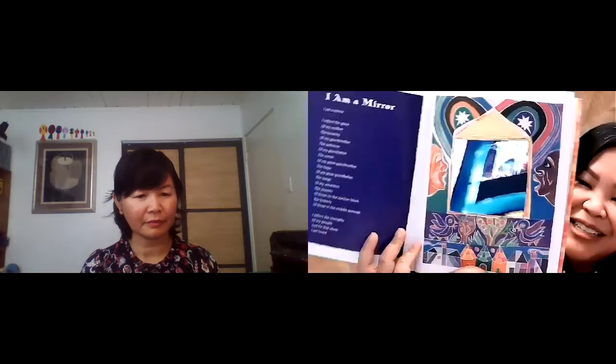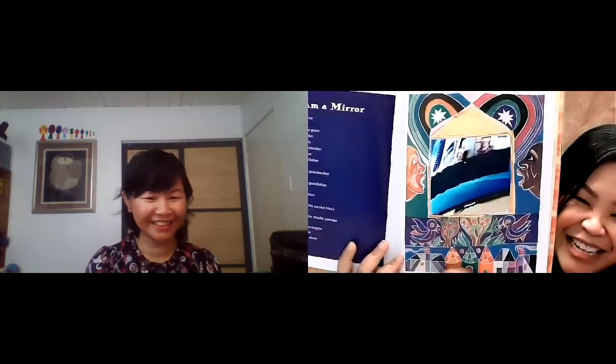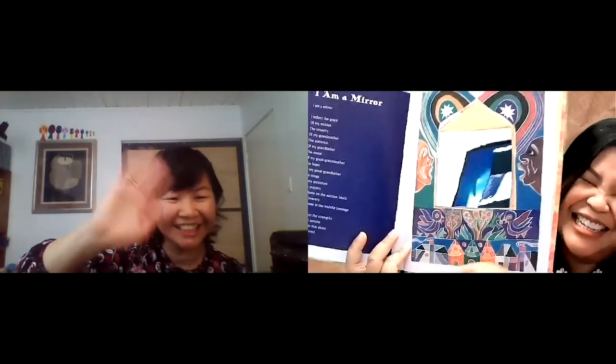There's also one poem where it's actually a mirror and we can see. This is a really wonderful book and I really enjoyed reading all of the poems.